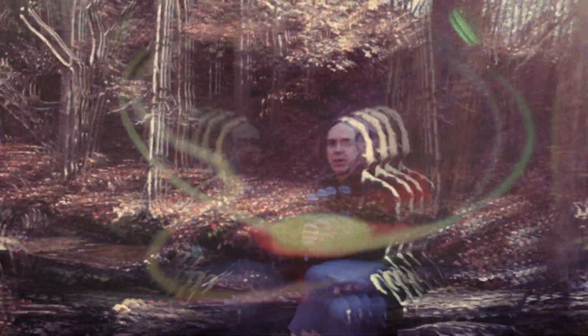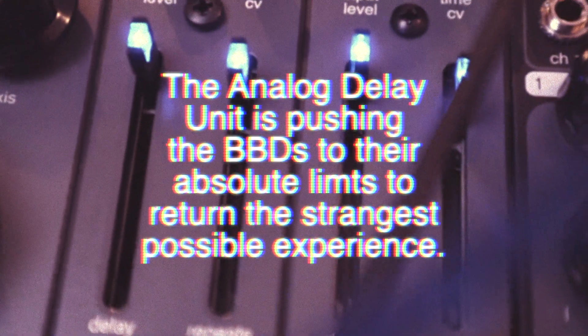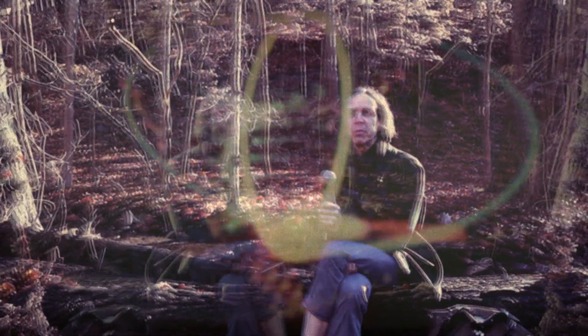Once you've properly tamed a BBD it sounds delightful, and it sounds an awful lot like tape because it has naturally a slightly band-limited, slightly low-passy sort of a flavor, which is very much the way that tape sounds. Especially too in the feedback path — when a BBD saturates, it saturates in a way that is very similar to the way that magnetic tape saturates.